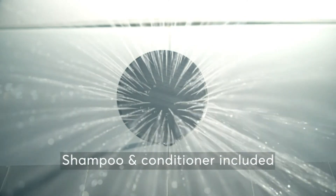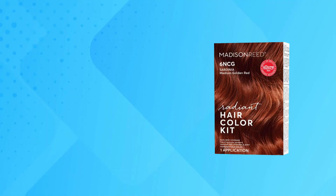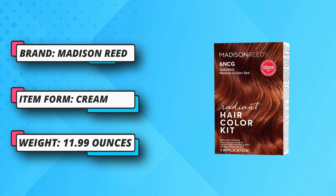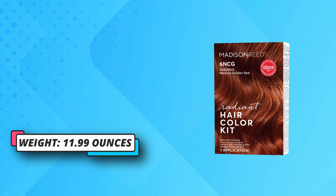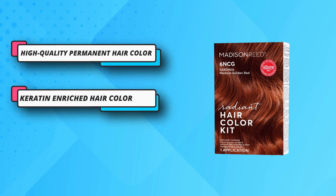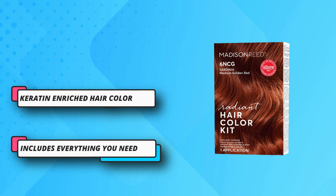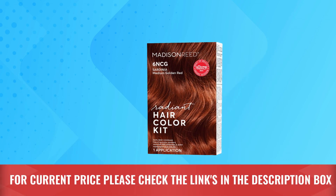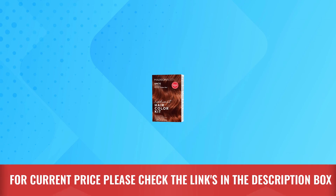Permanent hair color is infused with hair-loving ingredients: carotin, argan oil, and ginseng root extract to leave your hair feeling healthy, conditioned, and shiny. No harsh ingredients — 100% ammonia-free, PPD-free, resorcinol-free, paraben-free, folates-free, SLS-free, gluten-free, titanium dioxide-free, and cruelty-free. For current price, please check the links in the description box.